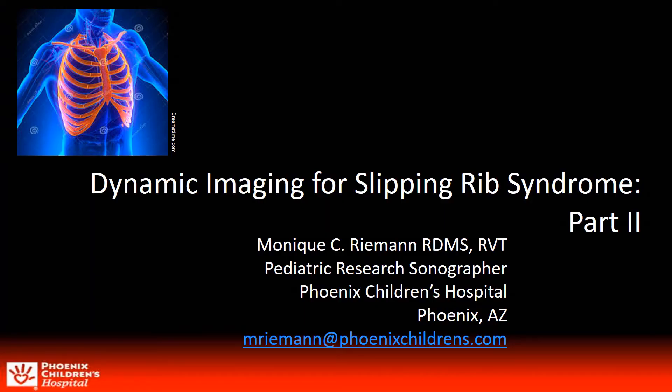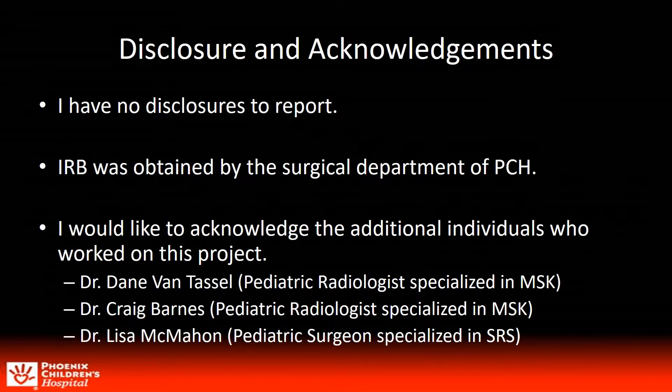Good day. My name is Monique Riemann. I'm a research sonographer at Phoenix Children's Hospital and I'll be speaking to you today on Dynamic Imaging for Slipping Rib Syndrome. I'm thankful to the AIUM for this opportunity. I have no disclosures to report. IRB was obtained by our surgical department and I'd like to thank and acknowledge the following physicians that worked on this project with me: Dr. Van Tassel, Dr. Barnes, and Dr. McMahon.